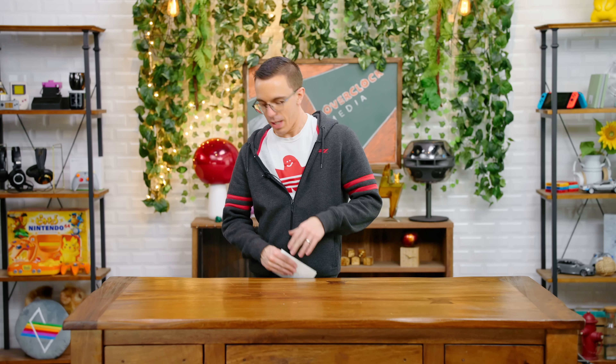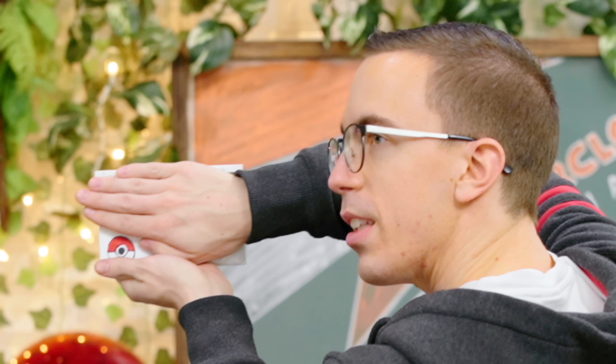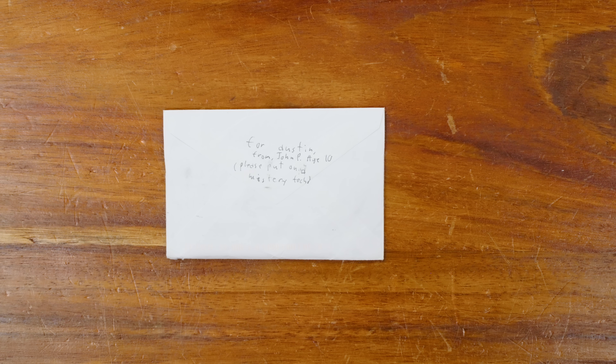This is not something that normally lands on Mystery Tech, but I received something in the mail that I just have to share. Can you see this little Pokeball on the letter? 'For Austin, from John P, age 10 - please put in a Mystery Tech.' Well, this is Mystery Tech. But how can I say no? You put a Pokeball on the front of it.